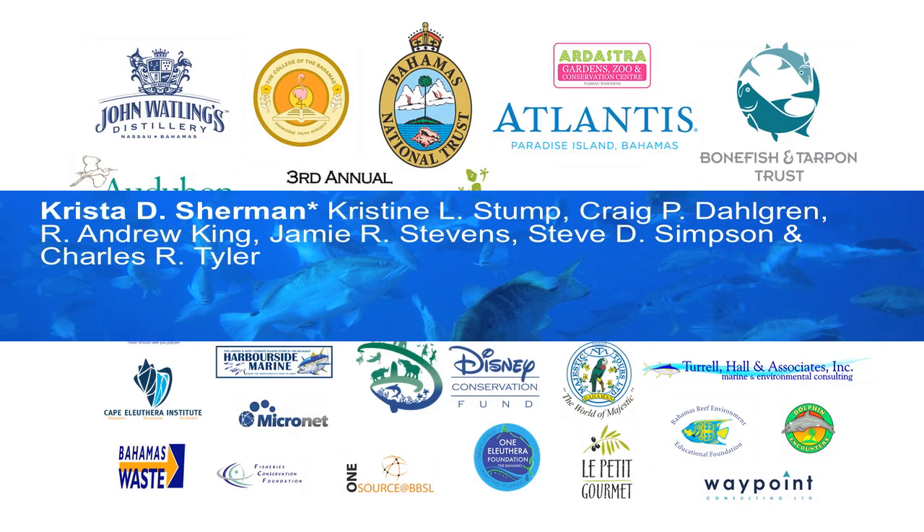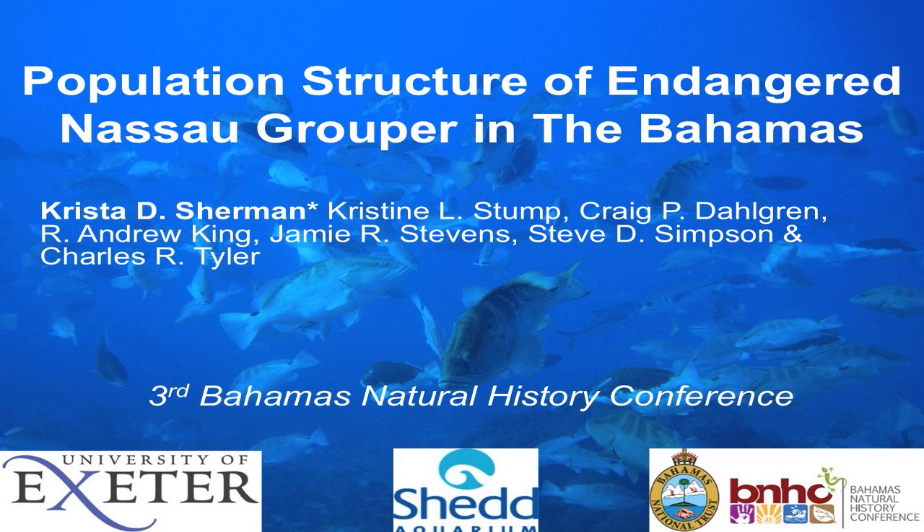Thanks, Christine, and good afternoon everyone. As Christine mentioned, my name is Krista Sherman. I'm a PhD candidate at the University of Exeter, and my research forms part of this larger collaborative project to address conservation needs for Nassau Grouper.